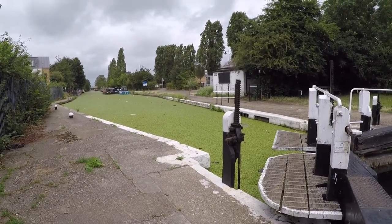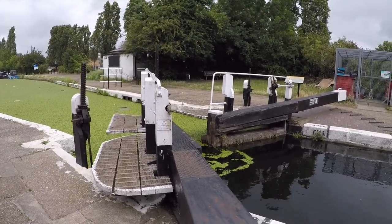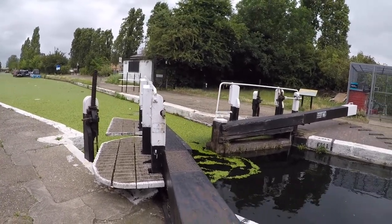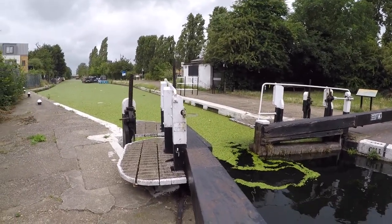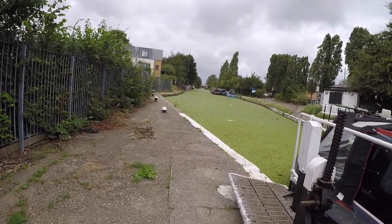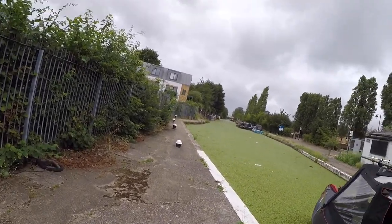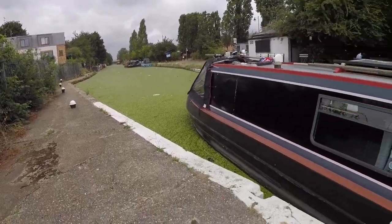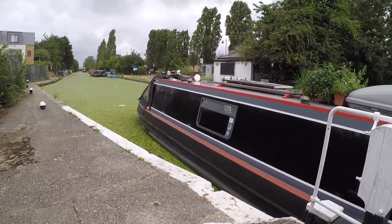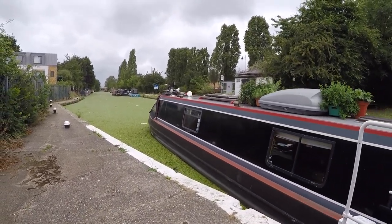Duckweed — thick, thick duckweed. This is the top of the flight. It's like going through soup.